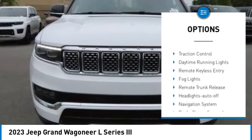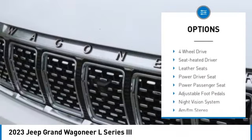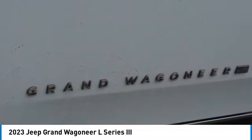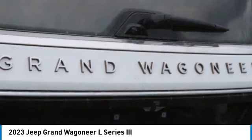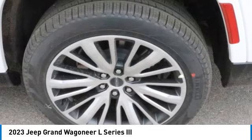Here are some of this vehicle's great options: towing package, aluminum wheels, running boards, heated side mirrors, traction control, daytime running lights, remote keyless entry, fog lights, remote trunk release, and headlights auto off. This beauty is sure to make you the talk of the neighborhood, so call or drop in for a test drive today.